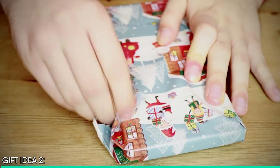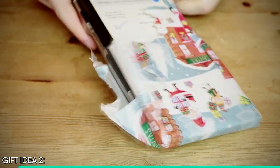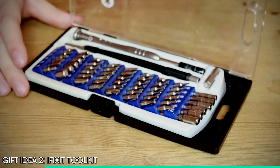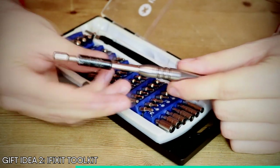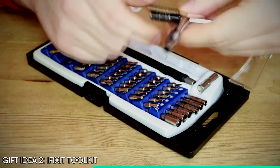Next up we've got another main present. This is arguably the most important part of any techie's toolkit — you guessed it, it's the toolkit itself. You can't build a computer without a screwdriver; it's our most important tool, and we use it every single time we build or fix something. So why not treat your loved one to one of the best in the business? iFixit have tons of toolkits available on their website and they're all backed by a lifetime warranty.